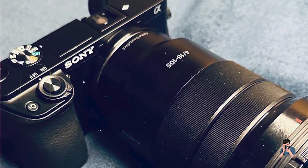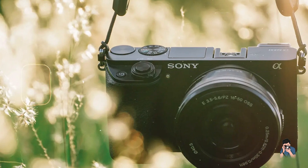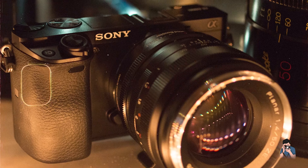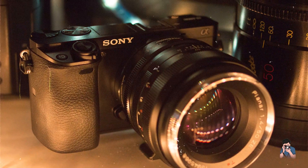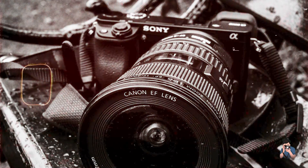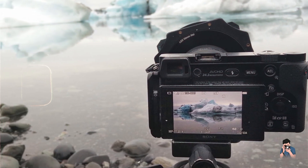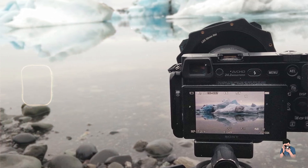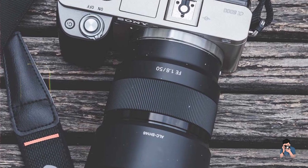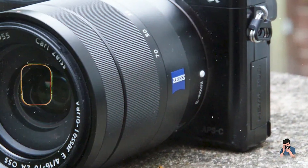Choosing the best camera as a new photographer involves considering factors like image quality, ease of use, and versatility. Whether you're drawn to the compact efficiency of the Sony ZV-E10, the multimedia capabilities of the Canon EOS M50 Mark II, the user-friendly design of the Nikon D3500, the advanced features of the Canon EOS Rebel T8i, or the mirrorless innovation of the Sony A5100/A6000, each camera offers unique strengths tailored to support your creative journey. Which camera resonates with your photographic aspirations? Share your thoughts in the comments below and don't forget to subscribe for more tips and reviews. Happy shooting!